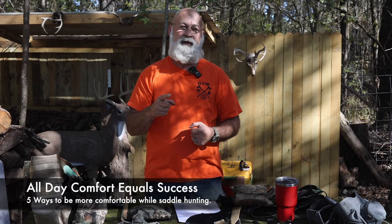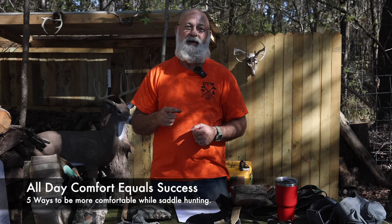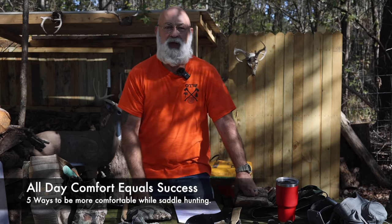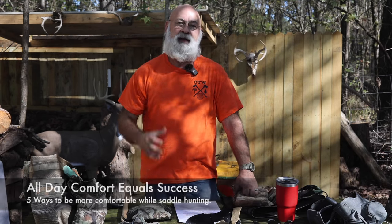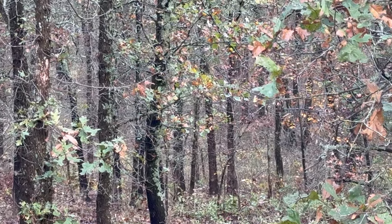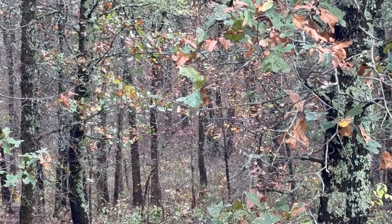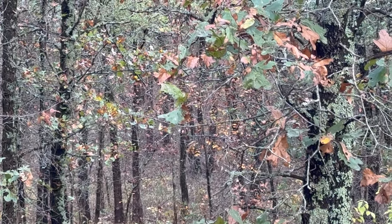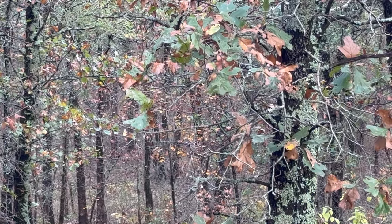Welcome back to the channel. In last week's video we started a series of saddle hunting videos, and I promised you I was going to give you five ways to stay more comfortable when you're out in the saddle. We're in the peak of the rut, and if you've got an opportunity to be out there all day long, this is one of the main reasons you want to stay comfortable — so you can make those all-day sits. We're going to dive right in.